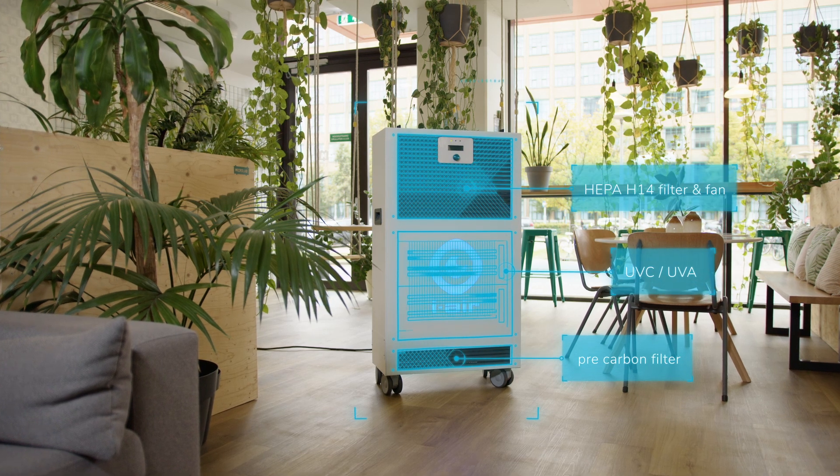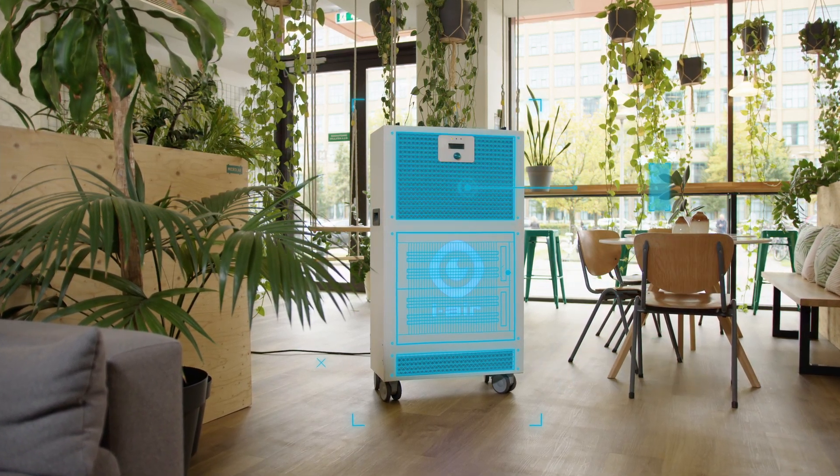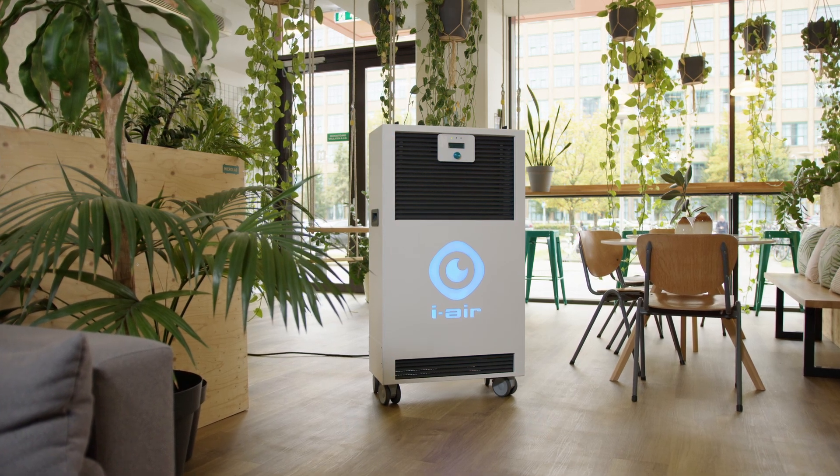iAirPro, with the triple purifying effect, removes harmful particulates, pathogens, breaks down VOCs and completely kills viruses.